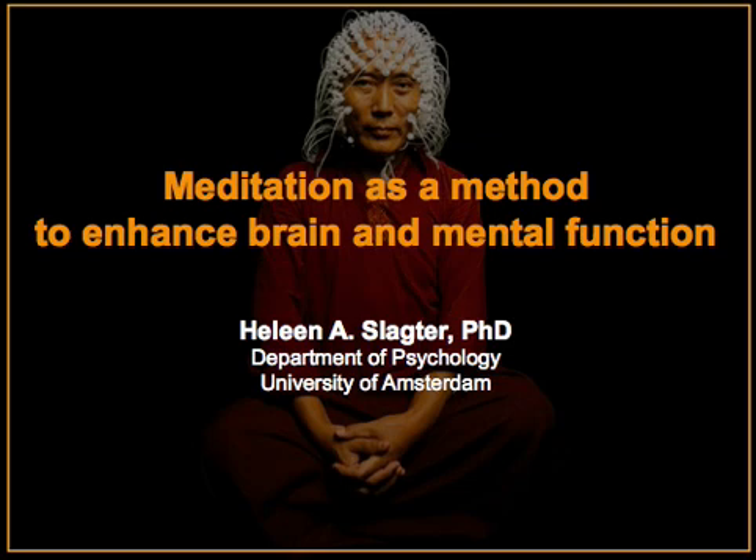My name is Helene Slachter. I'm an Associate Professor of Psychology at the University of Amsterdam, and today I'd like to tell you something about meditation as a method to enhance brain and mental functioning.